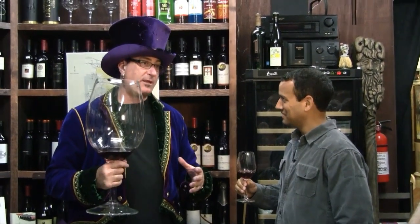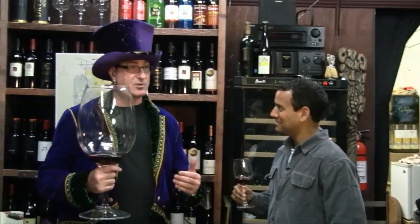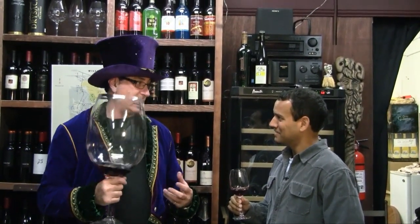So when you look at wines and you look at the varietals, they're site-specific and you talk about different clones, different rootstocks, different soil components — that's what creates the flavors inside the wines.